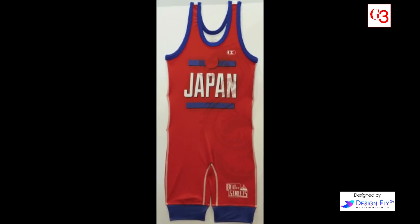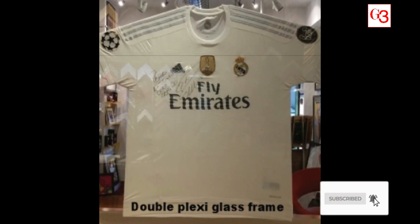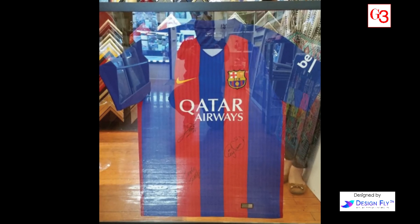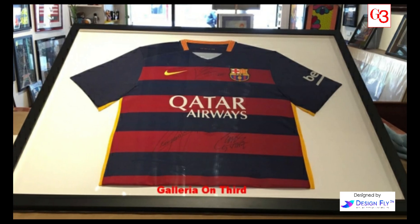If you are looking for picture framing services in the New York City area, look no further than Galleria on 3rd. We provide museum quality custom framing in NYC. We offer a variety of frames and different designs and hundreds of styles of mouldings and matting to choose from.